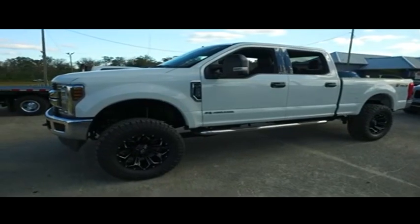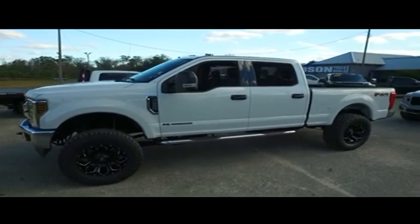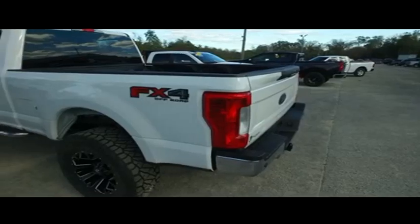Welcome to Gibson Truck World, located in beautiful sunny Sanford, Florida. We have the best, like-new pre-owned trucks in the United States.